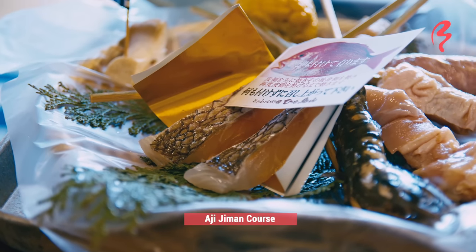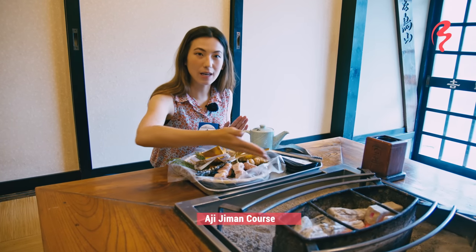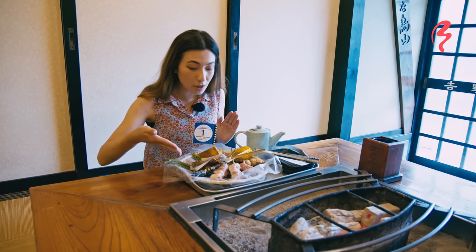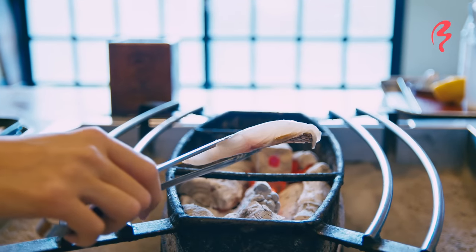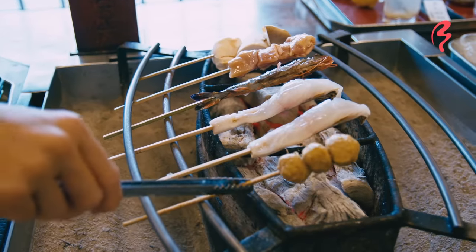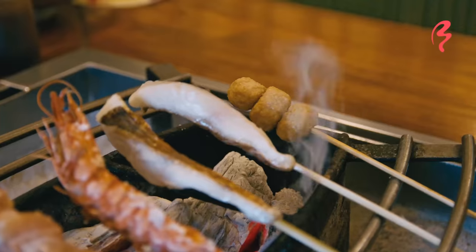This is the main course. We've got sea bream, which we're going to grill right here in front of me. There's a shrimp, meat, chicken sausage, and corn. This is going to be really good. Let's start grilling. I'm going to start with the sea bream.